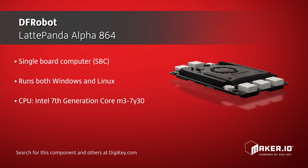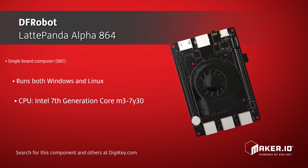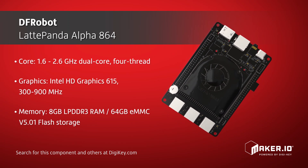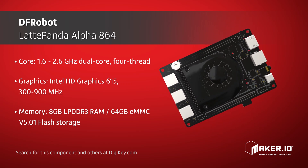615 integrated graphics unit, 8GB of LPDDR3 RAM, 64GB of eMMC flash storage, and 3 USB 3.0 Type-A connectors, and 1 USB-C connector.